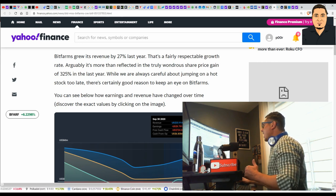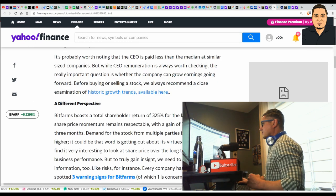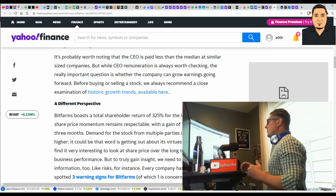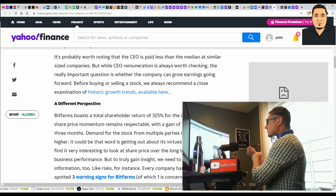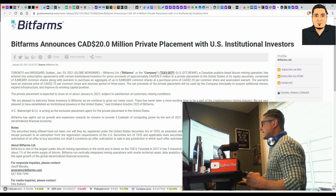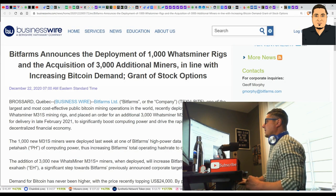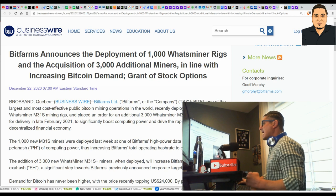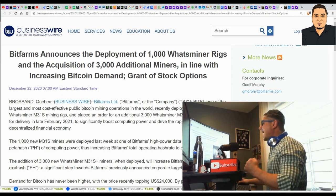While we're always careful about jumping on a hot stock too late, there's certainly good reason to keep an eye on BitFarms — ticker BFARF. Also worth noting: the CEO is paid less than the median CEO at similar-sized companies — they're trying to cut costs where they can. BitFarms announces a $20 million Canadian private placement with US institutional investors. They also announced the deployment of 1,000 miner rigs and the acquisition of 3,000 additional miners in line with increasing Bitcoin demand. The trend is our friend.